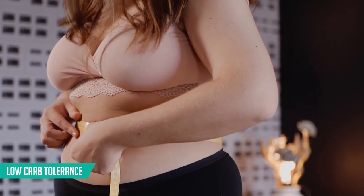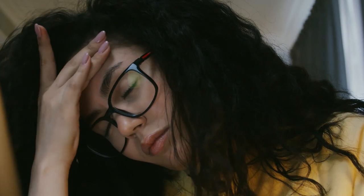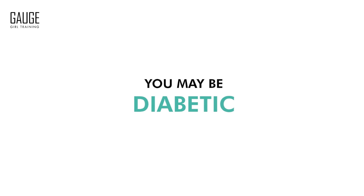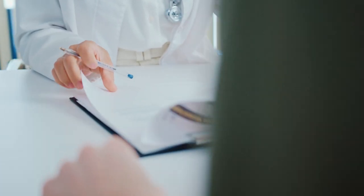If you are on the lower end of the carb tolerance spectrum, you probably struggle with fat loss. You probably feel very tired, bloated, lethargic after consuming them. You may be pre-diabetic, you may be diabetic, you may have a variety of health-related issues as a result of your low carb tolerance levels.